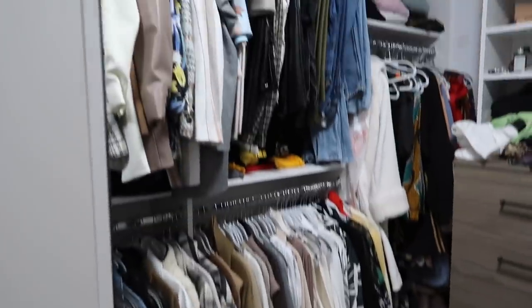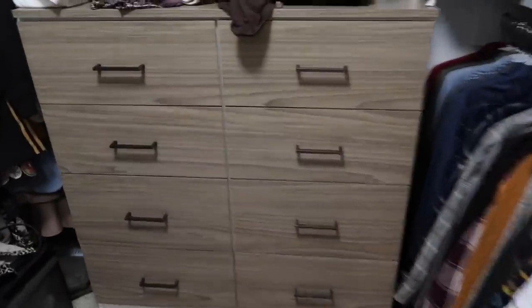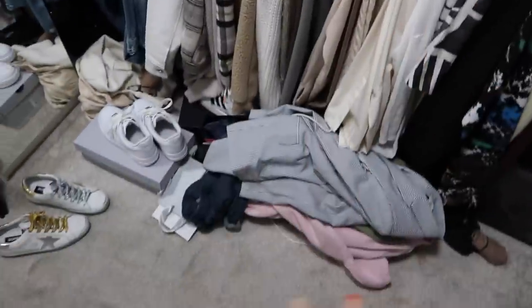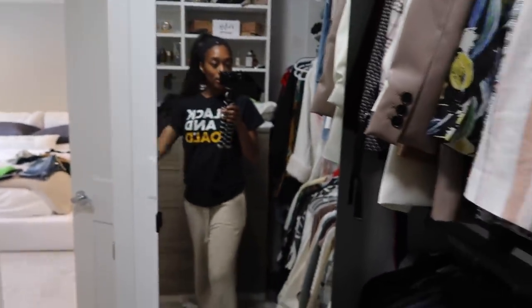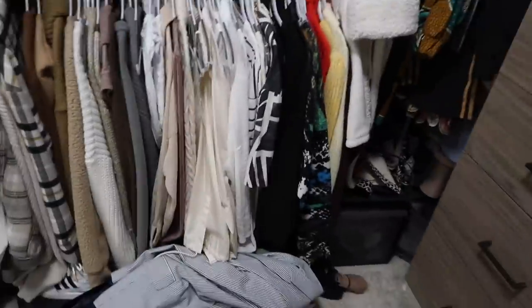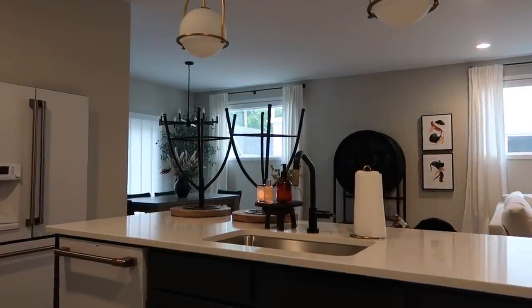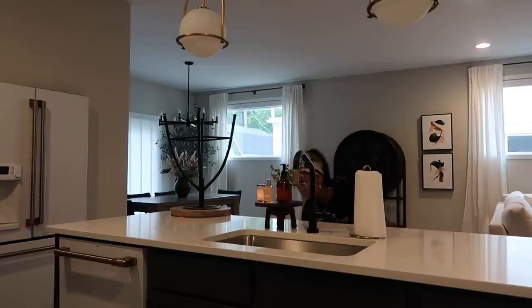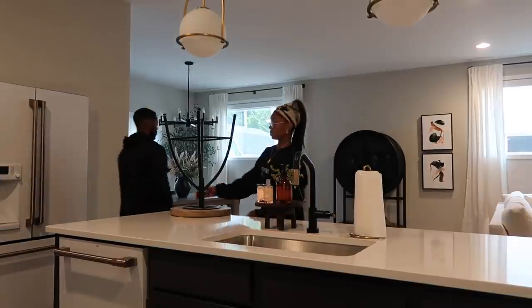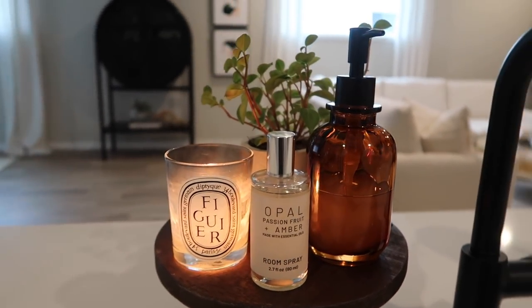So this is the closet — this is my side, this is Cameron's side. I'm going to get all this stuff put up and hung up. Most everything that's out is clean — it's just, you know how us gals do when we're trying to find clothes. I'm going to get this closet straightened out so I can see all of my stuff again. The house is nice and clean.